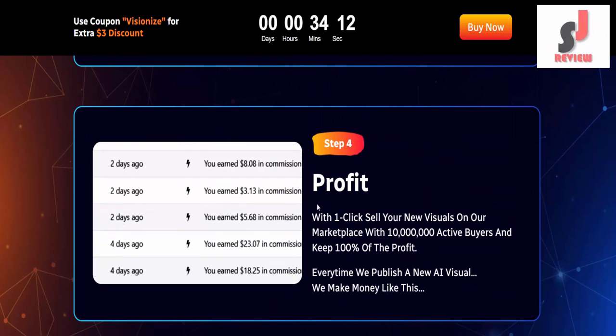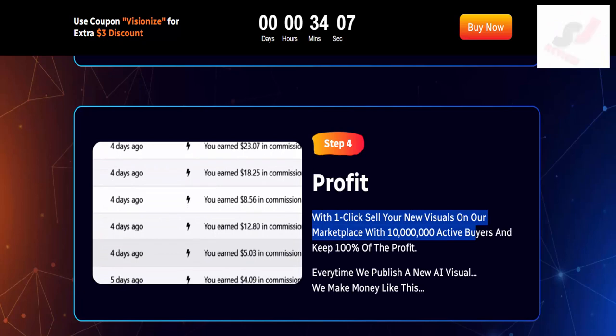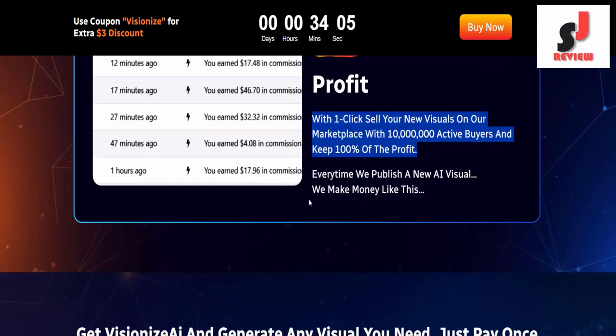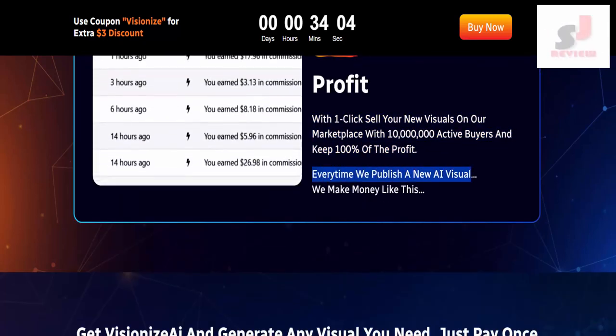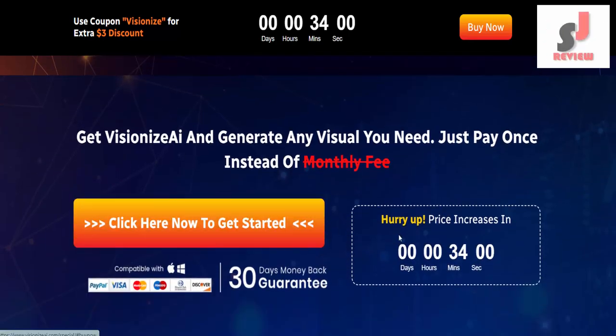Step 4: Profit. With one click, sell your new visuals on our marketplace with 10 million active buyers and keep 100% of the profit. Every time we publish a new AI visual, we make money like this. Get VisionEye's AI and generate any visual you need.